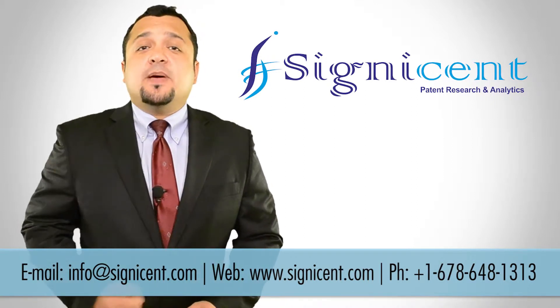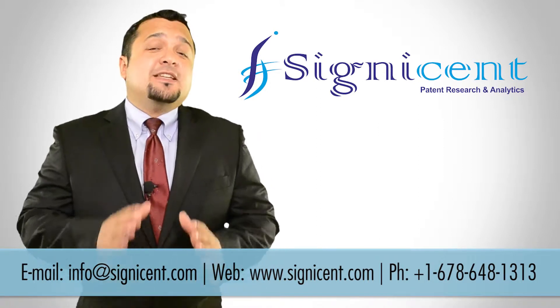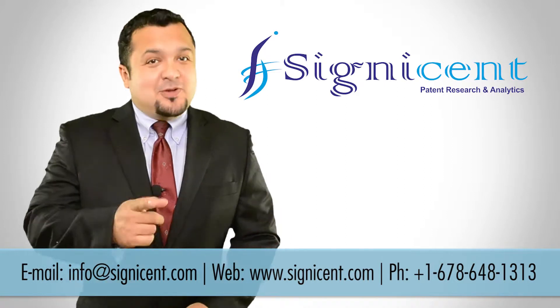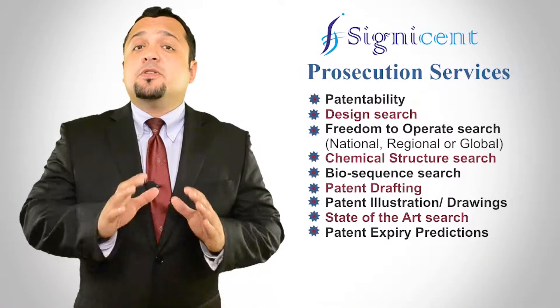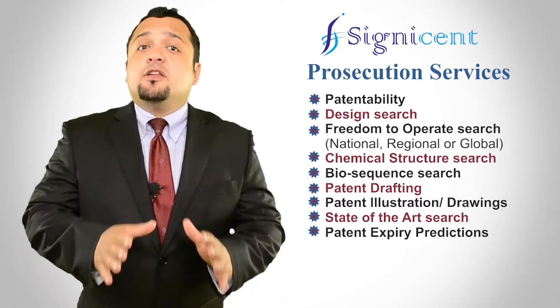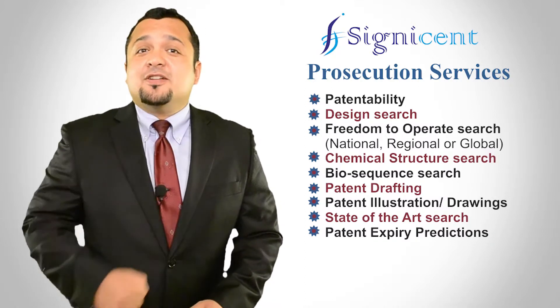We use commercial patent and literature databases for searches, covering data from 100 countries, including all Asian and European countries. Popular services we perform include prosecution services like patentability, freedom to operate, and state-of-the-art searches.